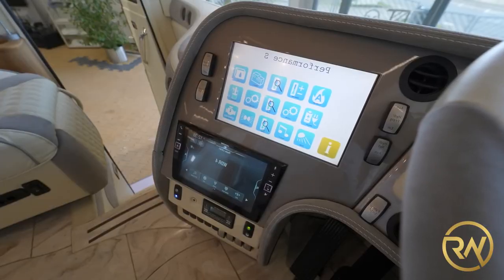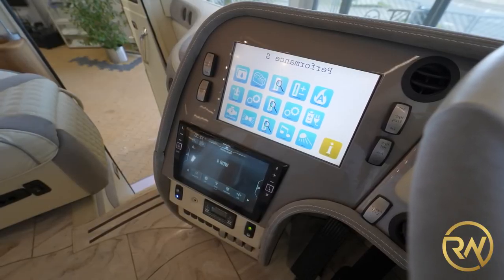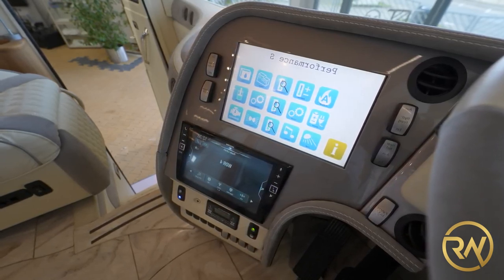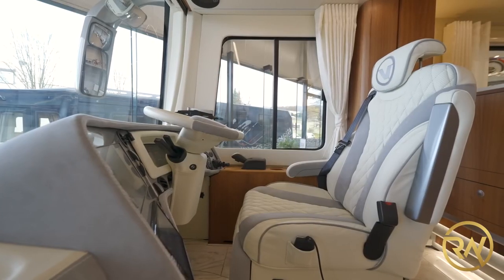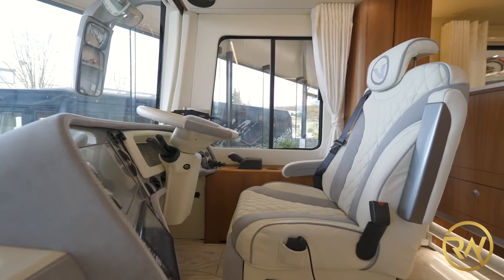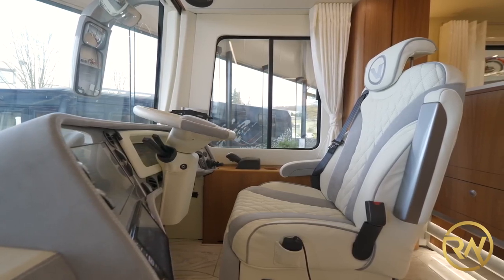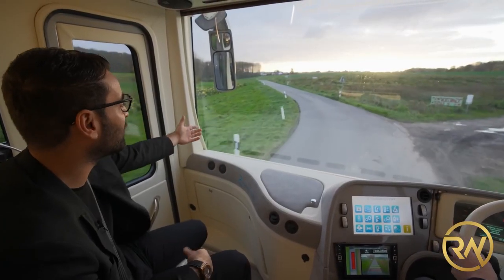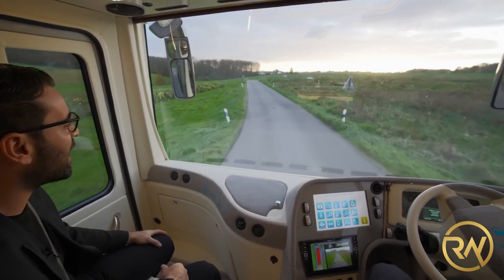Both front seats may be adjusted in temperature and have heating and cooling capabilities, as well as massage features and full 360-degree swivel and tilt capabilities. Adaptive cruise control, lane-keeping assist, and an emergency brake all come standard to ensure your safety on the road.